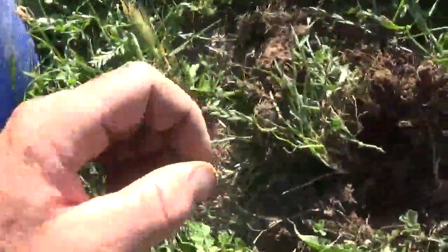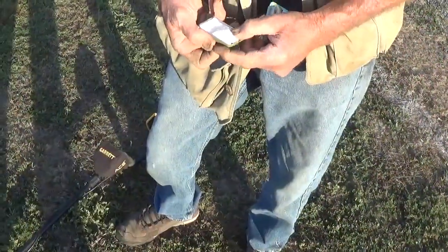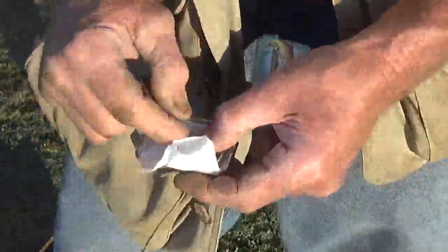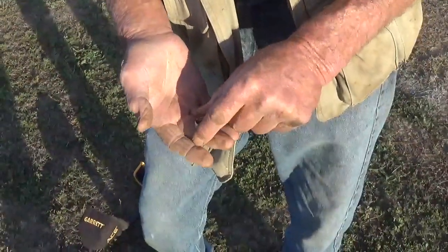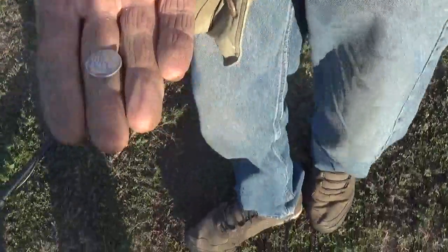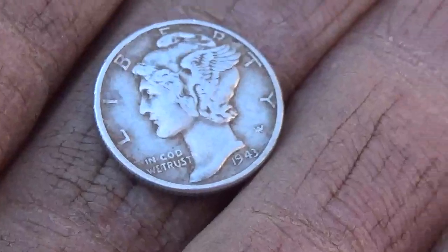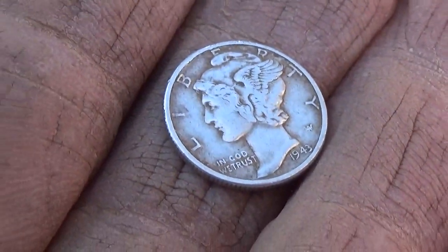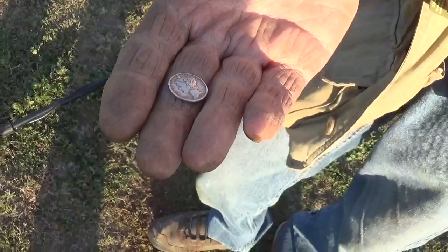Found some of these popped ups, both right here in this stretch. 1943 Mercury dime in pretty crisp condition - kind of surprising. It came out of the hole almost four inches down looking just like that.